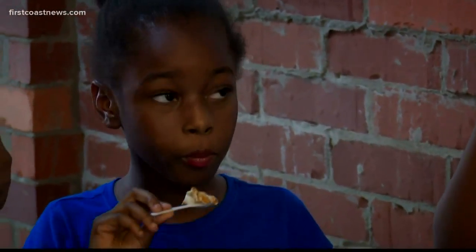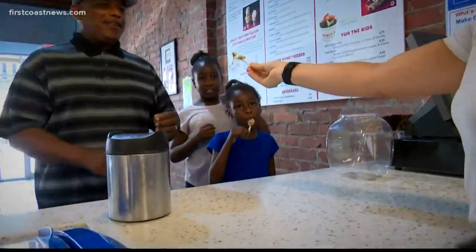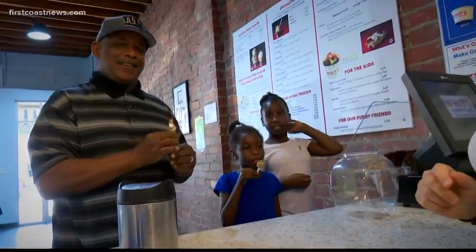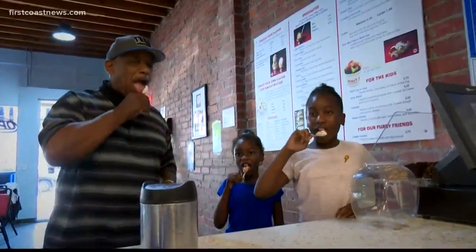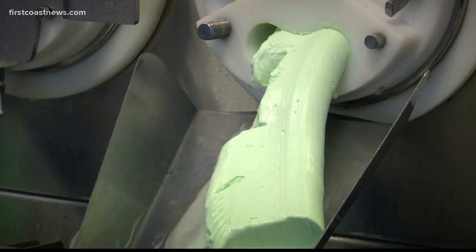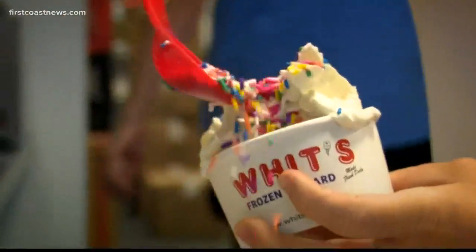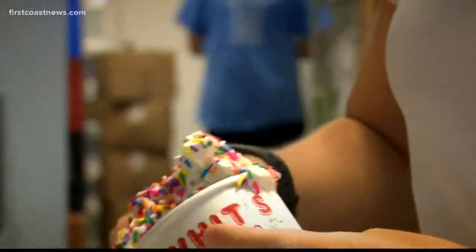What is the difference between ice cream and custard? Frozen custard has more egg yolk in it than ice cream, so it gives that smooth, creamy texture. We serve it just a little bit warmer — it's served at 26 degrees versus traditional ice cream, which is 16 degrees. That's important because it doesn't freeze your taste buds when you eat it, so you can enjoy that full flavor. We can make your own item by blending in over 30 different toppings to create something that you like.